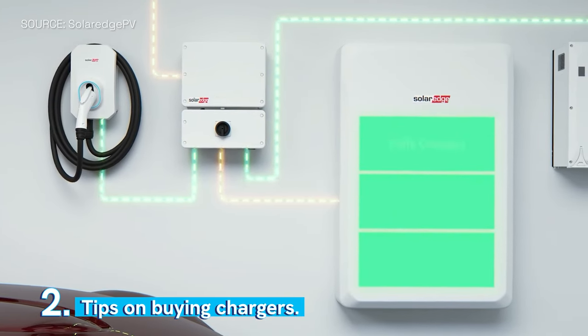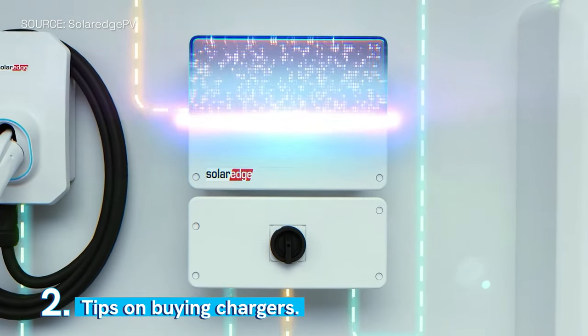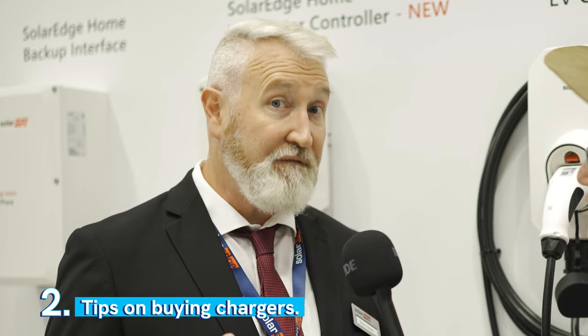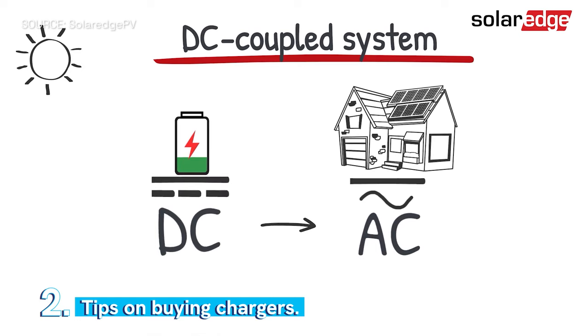I think it really comes back to integration — there's a convergence coming and you need a good plan of attack for how those appliances are going to work together and not fight each other. Our unique advantage is efficiency. You don't want to lose energy from your roof in conversions. We're SolarEdge — we're the masters of DC. We control DC, we control the roof, and we control the voltage. That allows us to DC couple our batteries so we can take energy straight from the roof into the battery with no conversions.